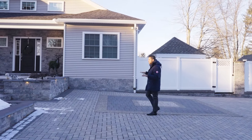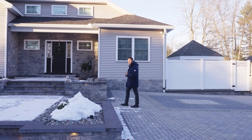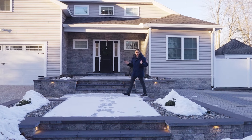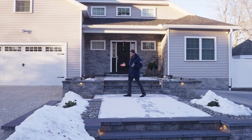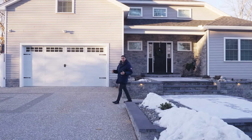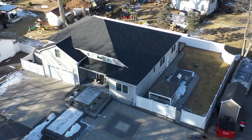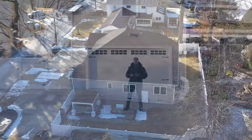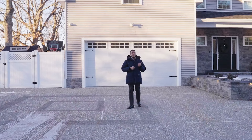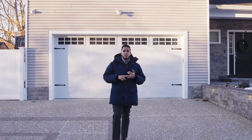Let's start with this aggregate driveway, which has a water drainage system — unheard of, you normally don't see this in a property. It also has a two-car garage, and this aggregate goes all around the house — four feet of aggregate walkway all around the property. We also have a custom kitchen built in the back of the property. This is 4,000 square feet of smart and custom home.